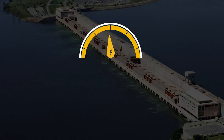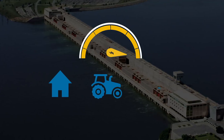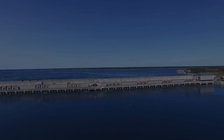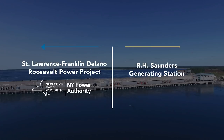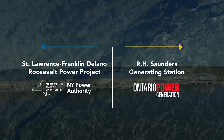This exemplary power generation plant has produced some of North America's cleanest electricity for homes, farms and industries. Today, the dam is comprised of two unique power plants: the St. Lawrence Franklin Delano Roosevelt Power Project, owned by the New York Power Authority, and the R.H. Saunders Generating Station, owned by Ontario Power Generation.